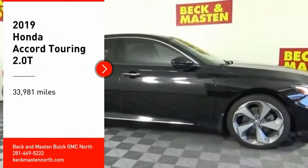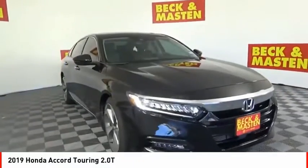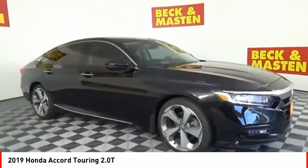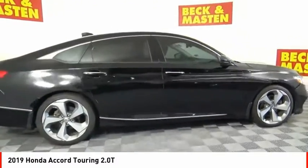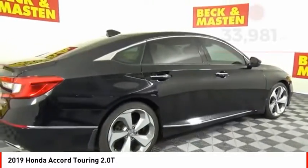Come test drive the 2019 Accord. Ingeniously simple, yet overflowing with luxury and technological creativity. All that and more in the Accord.